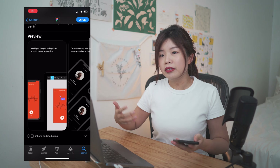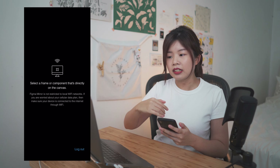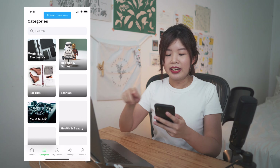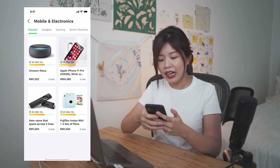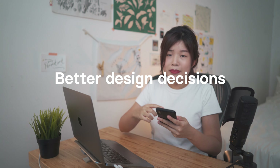The Figma mirror app is free to download and try. When I click a frame on Figma and launch the app on my phone, it mirrors the frame I'm looking at exactly. If I have any prototype links done on Figma, I can straight away use it on my phone and have a feel of how the prototype looks. This gives me a more realistic experience of how my designs will look on the phone, and by experiencing the prototype in my hands, I get to make better design decisions.